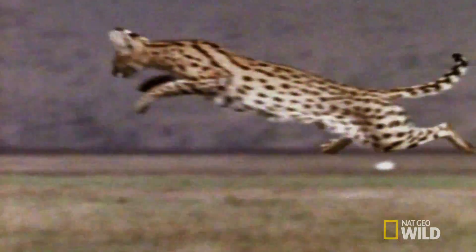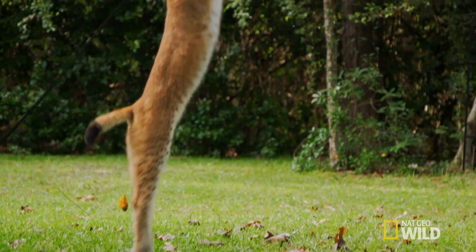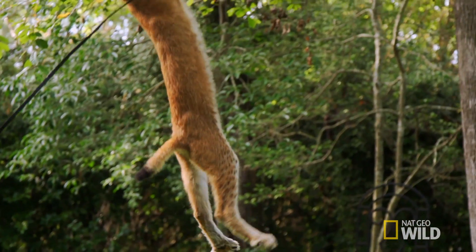This vertical leap would put any NBA player to shame. The good jumpers among animals are animals that have long leg segments and prodigious muscles to extend those legs. They tend to have short bodies so that when they launch themselves into the air, they get all those legs up under the center of mass, so it can launch their body upward.